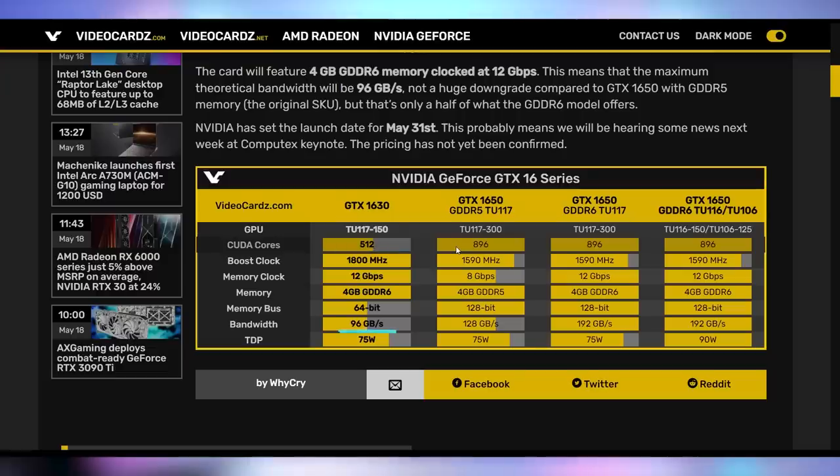It has worse memory bandwidth, coming in at only 96 gigabytes per second compared to the original GTX 1650, which has 128 gigabytes per second. It's about half the performance of the current GTX 1650, which has GDDR6. To make up for some of this, the core clock on the GTX 1630 is going up to 1800 megahertz. It's still going to remain at 75 watt TDP, and you'll probably get slightly less than GTX 1650 performance. The speculated price is under $150.